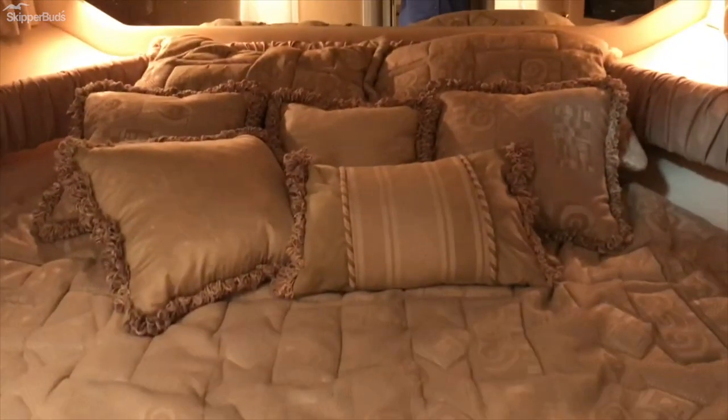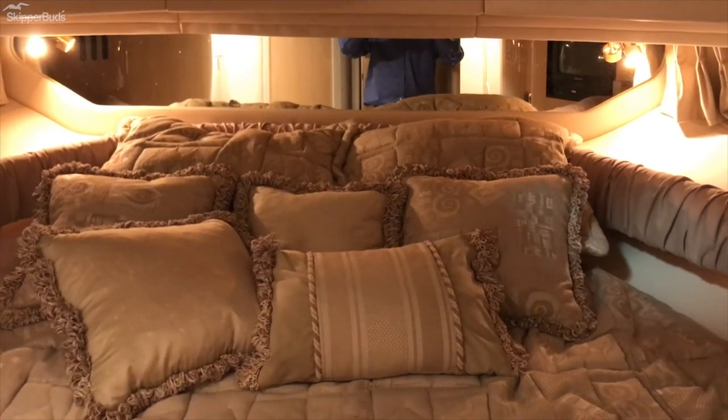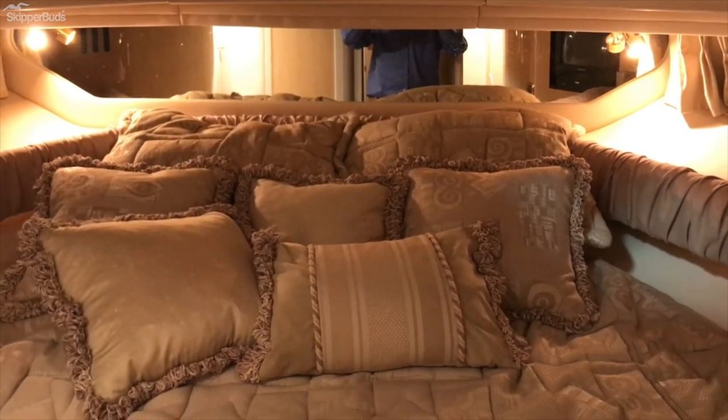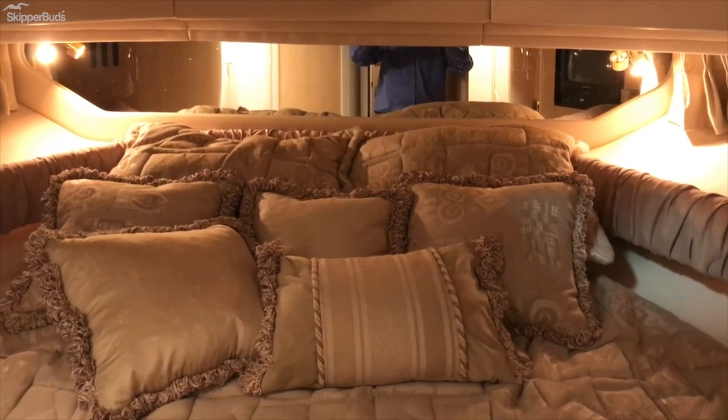This boat is one of the largest sport boats or sport yachts in the Sea Ray line and was very popular. It's powered by twin 8.1 MerCruiser 380 horsepower v-drives.